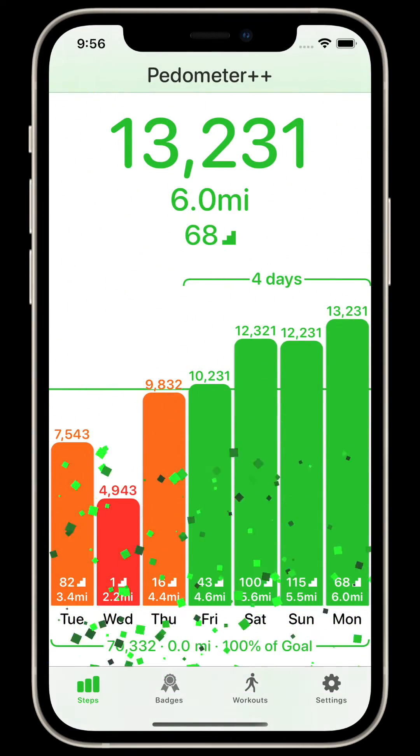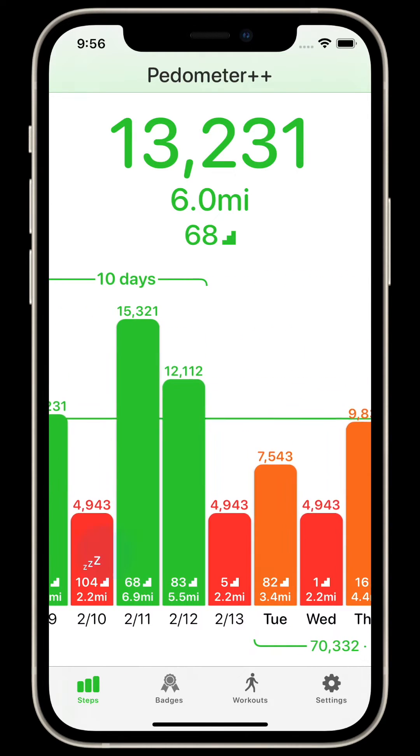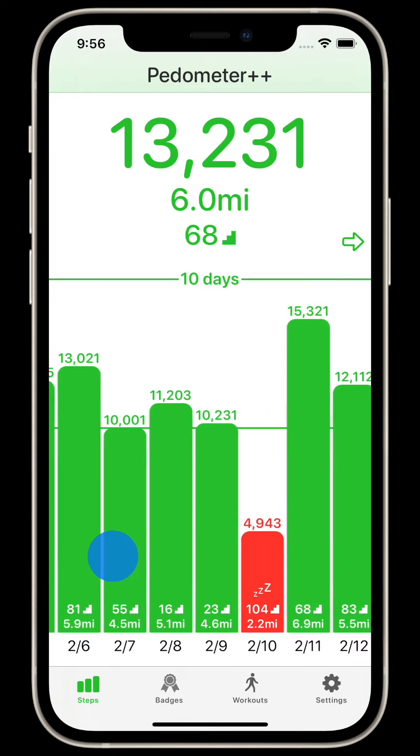Initially, you'll be shown the last seven days worth of steps as recorded by your iPhone. This past data is available because your iPhone is always collecting steps, whether or not you have a Pedometer app installed. Over time, this graph view will extend to show your past step counts and their progress towards the daily goal that you had on that day.